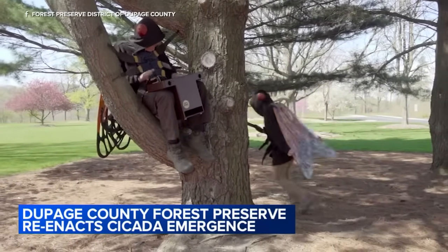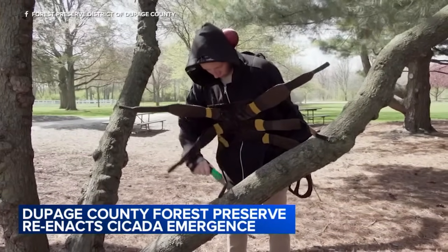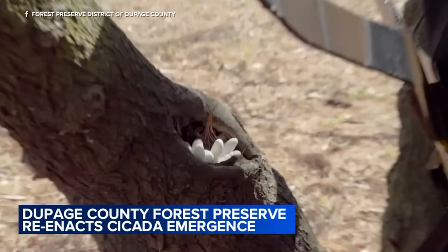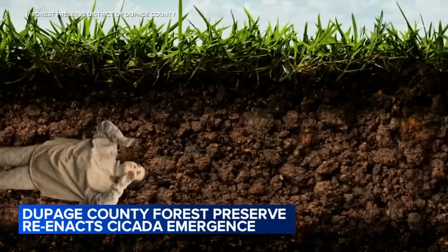The musical instrument is representing how the males attract female mates — I wish it was like that, right? The reenactment continues showing how the female cicadas dig into trees to lay their eggs.